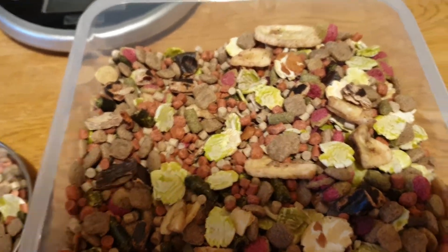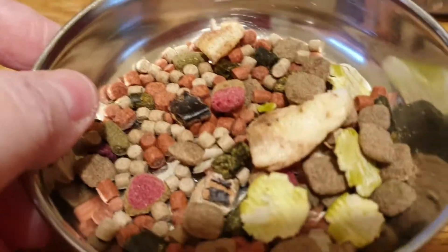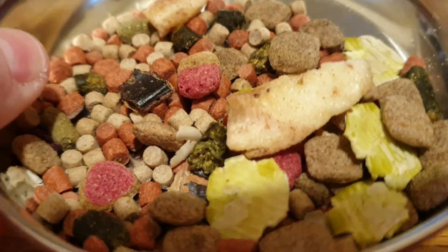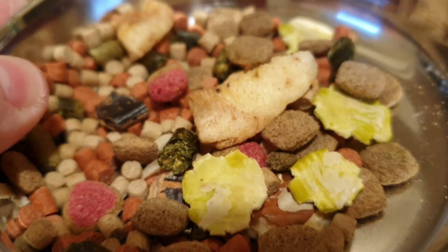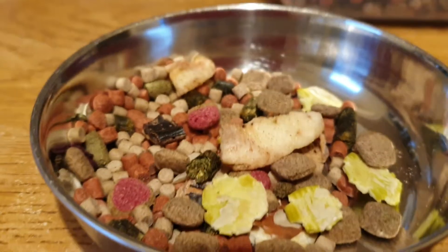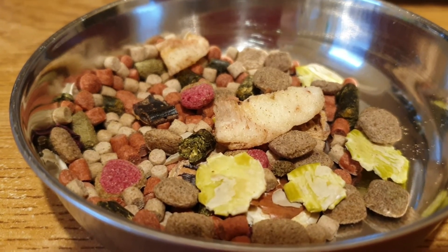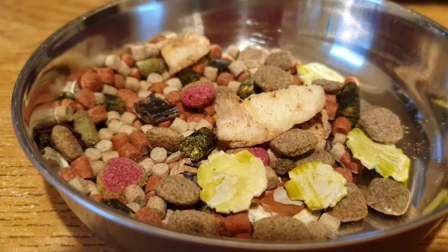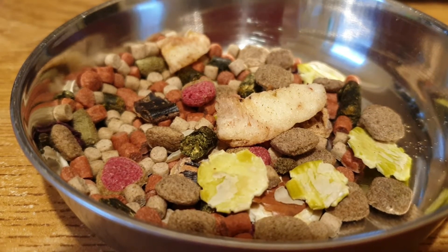I'll just put that there so you can have a closer look. As you can see, got nice big pieces of banana, it's got various nuggets, and it's got pea flakes as you can see. So it doesn't look too bad at all.